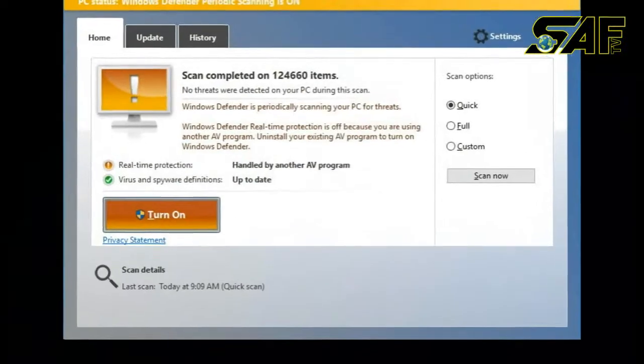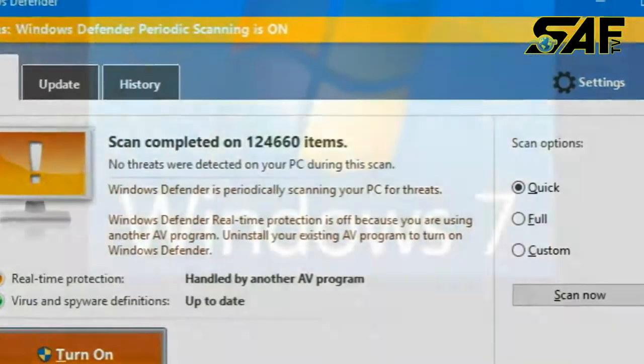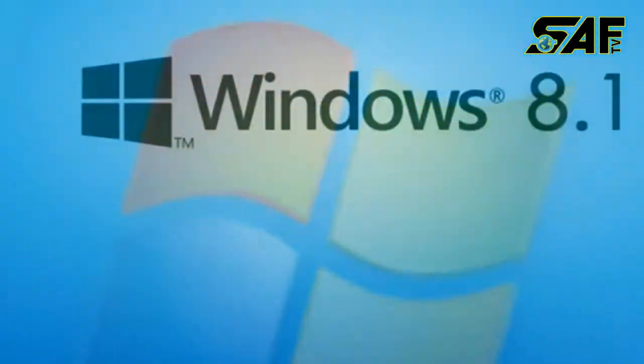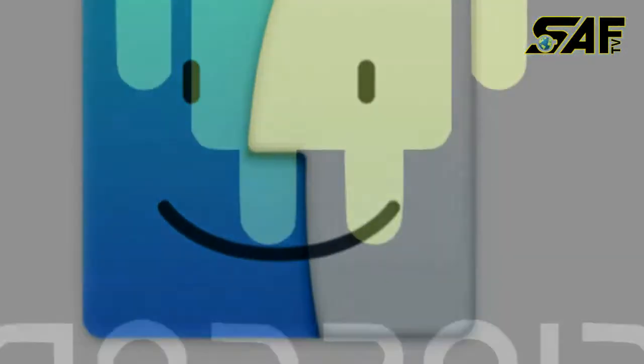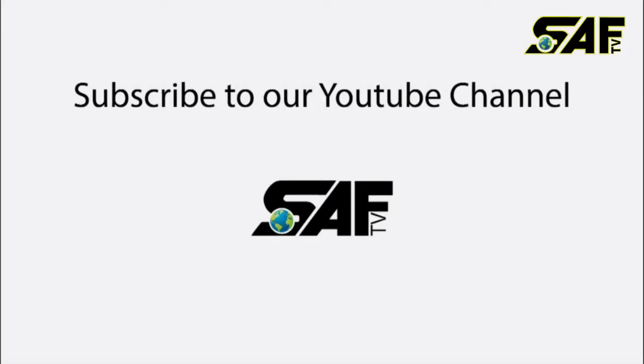Number six: Sophos Home Free Antivirus. Number seven: Panda Free Antivirus. Number eight: Comodo Antivirus. Number nine: Checkpoint ZoneAlarm Antivirus Plus Firewall. Number ten: Microsoft Windows Defender. They are all available for Windows 7, Windows 8, Windows 8.1, Windows 10, Mac OS, and Android. Please subscribe to SAF TV for more videos.